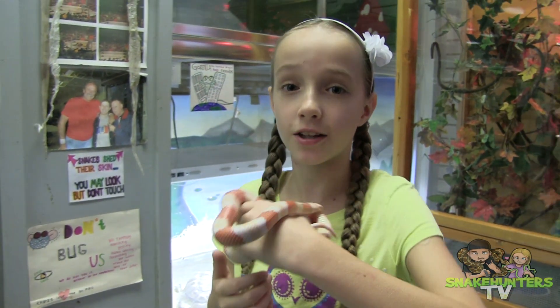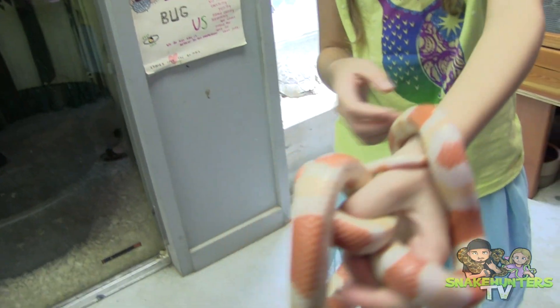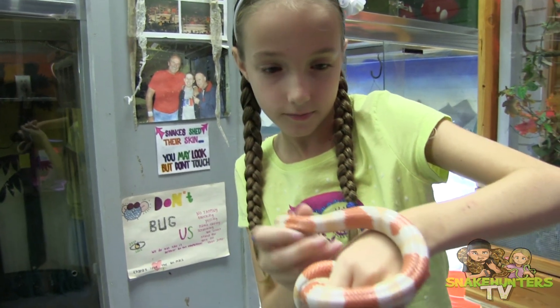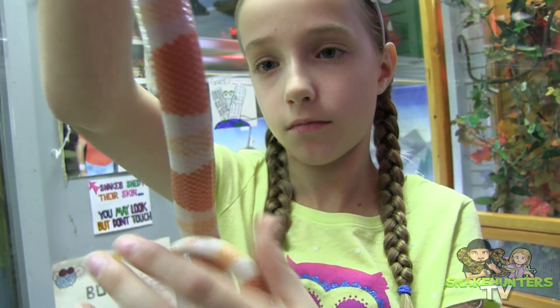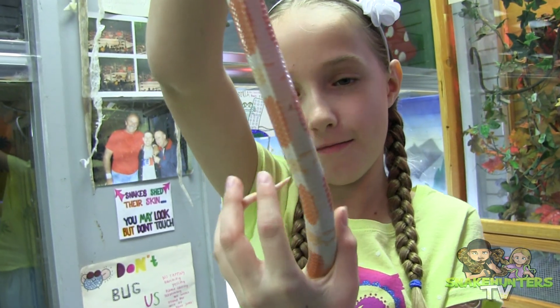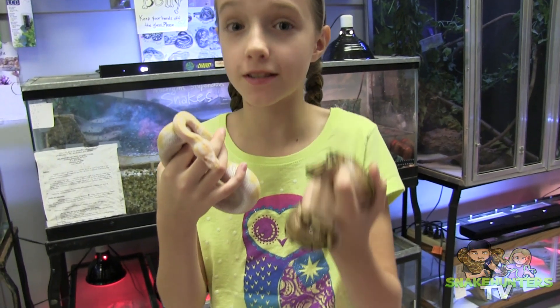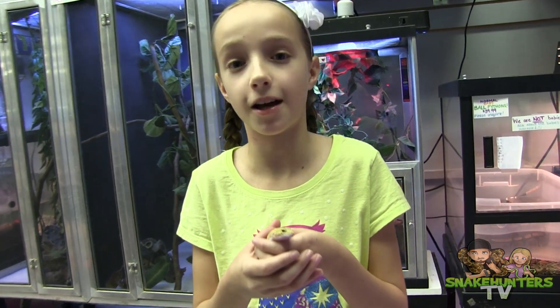Check out this albino tangerine Honduran milk snake. This is an albino and this is a spider ball python. And take a look at this pretty leopard gecko.